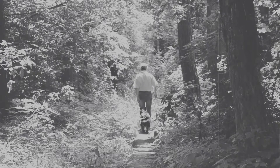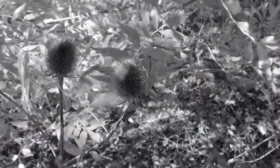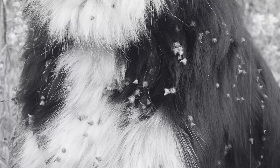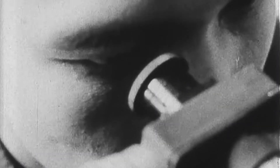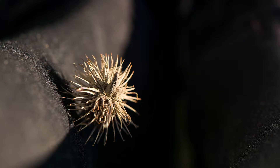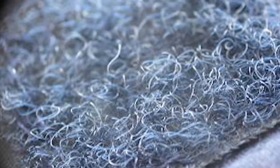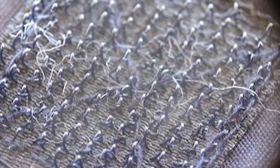In 1941, Swiss engineer Georges de Mestral took a hike with his dog and noticed several burrs stuck to his clothes and his dog's fur. Curious about what caused the tenacious grip, he looked at a burr under a microscope, revealing simple hooks that allowed it to cling to socks, pants, and fur. After 10 years of research and experiments, Mestral got a patent for a new fabric fastener, now known as Velcro.